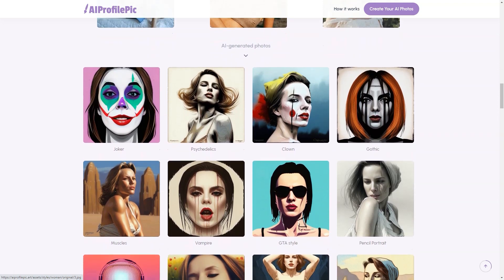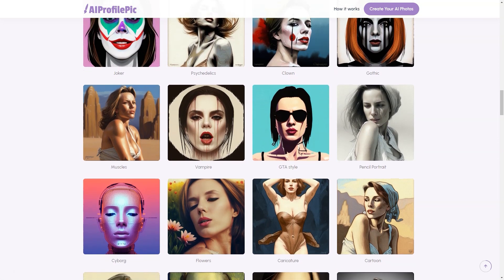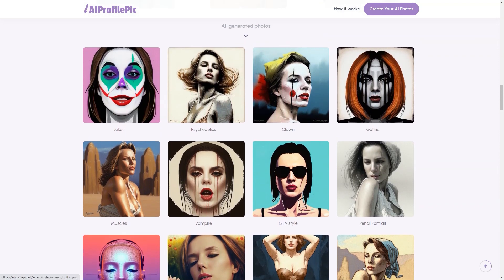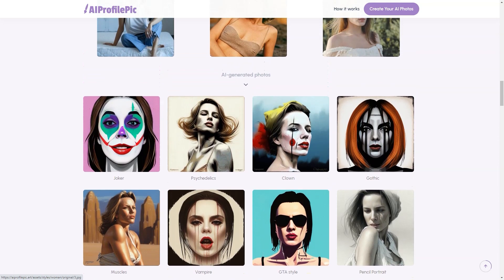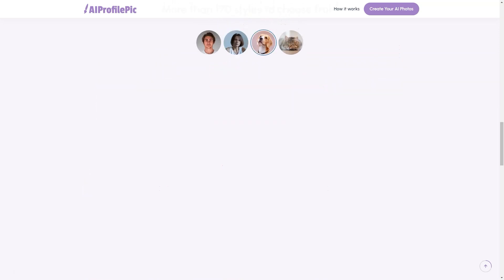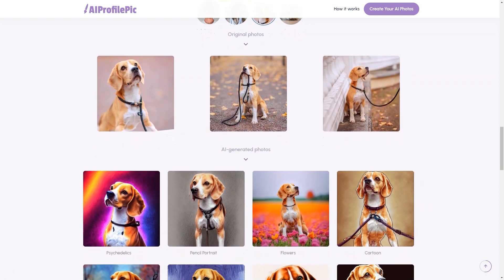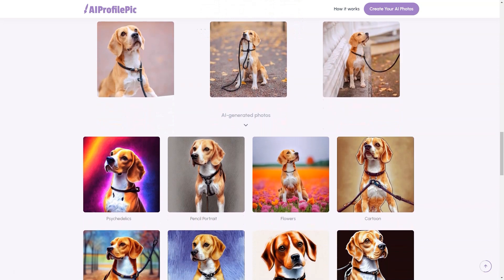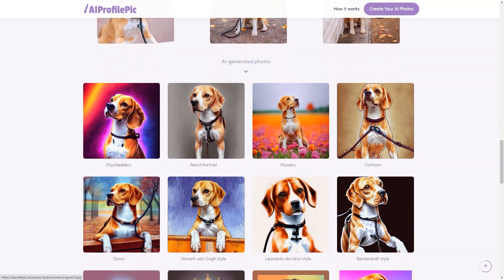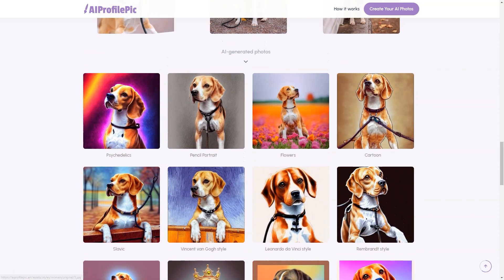One of the best things about Picard is the variety of art styles available. Whether looking for a classic, elegant look, or something more playful and quirky, you're sure to find a style that suits your personality, with over 70 styles to choose from. Another great feature is the quick turnaround time — within two hours of making your selections, you'll receive an email with your perfect avatar. And if you're worried about privacy, all AI-generated photos will be deleted from the server within a week. Picard values the privacy of its customers and ensures your personal information is protected.